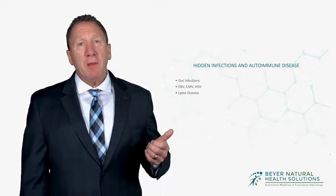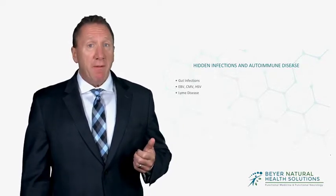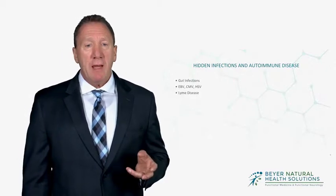Most commonly, top on the list are gut infections. I'd say probably 90 to 95 percent of our patients with autoimmune disease have some sort of critters or bugs growing in their gut that don't belong, and that's triggering the immune system to attack tissue in their body.